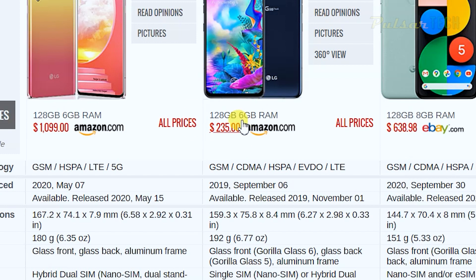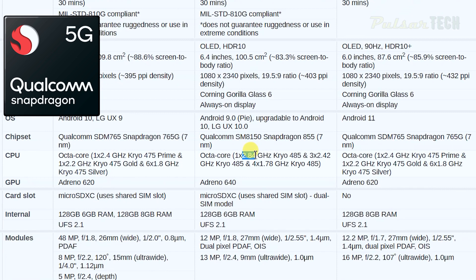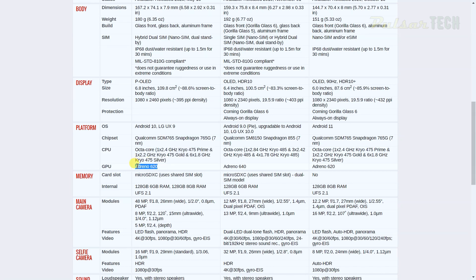All three have octa-core processors, but the LG G8X has cores running at 2.84 GHz, 2.42 GHz (×3), and 1.78 GHz (×4) — faster than the Pixel 5's 2.4 GHz and 1.8 GHz cores, and faster than the LG Velvet as well. The G8X also has the Adreno 640 GPU, while both the LG Velvet and Google Pixel 5 only have the Adreno 620 — a less expensive component. Essentially, the newer phones cheaped out on the GPU compared to this 2019 flagship.